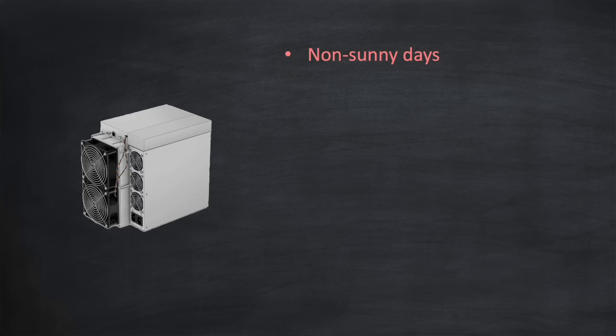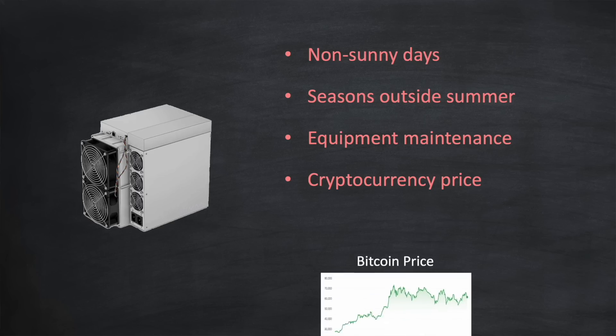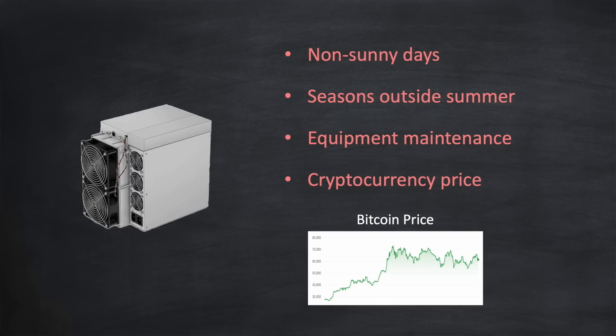Here are some factors that could impact your profit. Non-sunny days: not every day will be sunny, so on those days there won't be any excess solar generation to run your crypto miner. Seasons: depending on the country you live in, there might be much lower solar generation during winter. Equipment maintenance: with a payback of several years it's quite possible your crypto miner will need some maintenance, resulting in downtime and cost. Finally, cryptocurrency price: the revenue you receive is always in the cryptocurrency you're mining, and if its price falls then so will your profit. Here's the price of Bitcoin over the last 12 months — as you can see it's quite volatile.